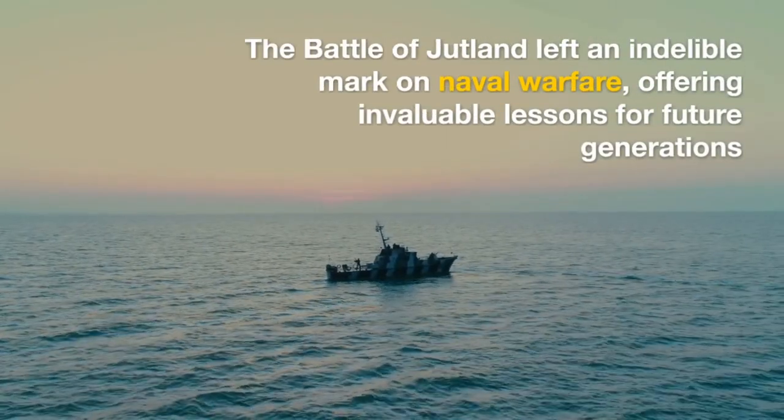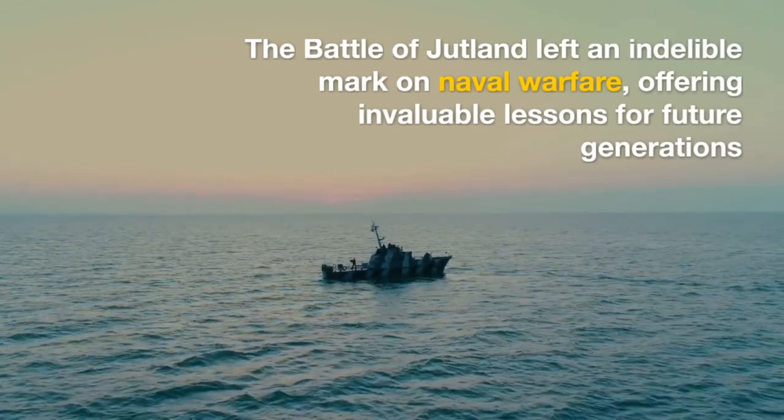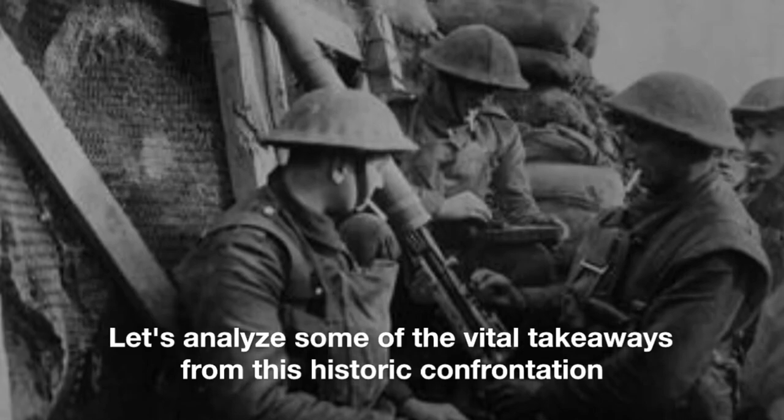The Battle of Jutland left an indelible mark on naval warfare, offering invaluable lessons for future generations. Let's analyze some of the vital takeaways from this historic confrontation.